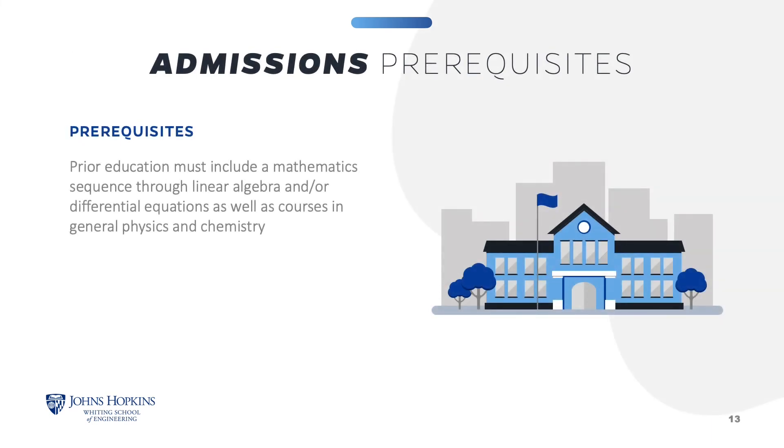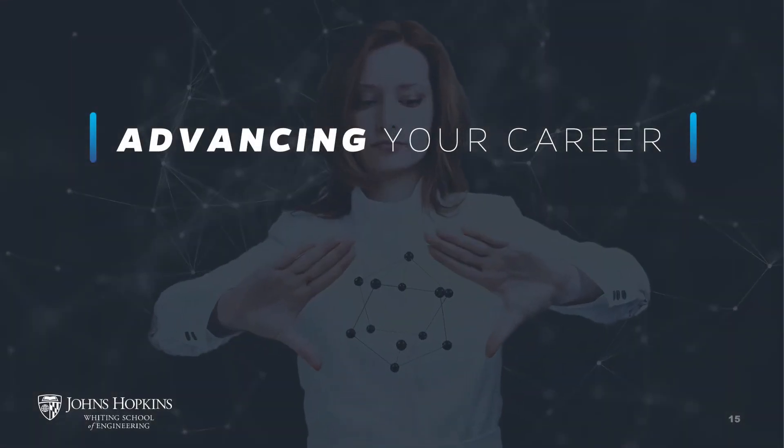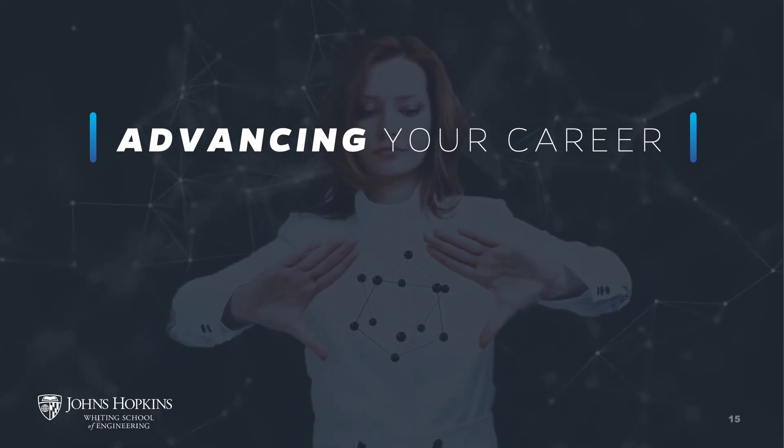The material science and engineering program is best suited to applicants who have received undergraduate degrees in engineering or science. The program requires that your prior education include a mathematics sequence through linear algebra and/or differential equations, as well as courses in general physics and chemistry. If prior education does not include the prerequisites, you may be admitted under provisional status, followed by full admission once you have completed the required prerequisites. Prerequisites may be taken at Johns Hopkins University or any other accredited college or university.